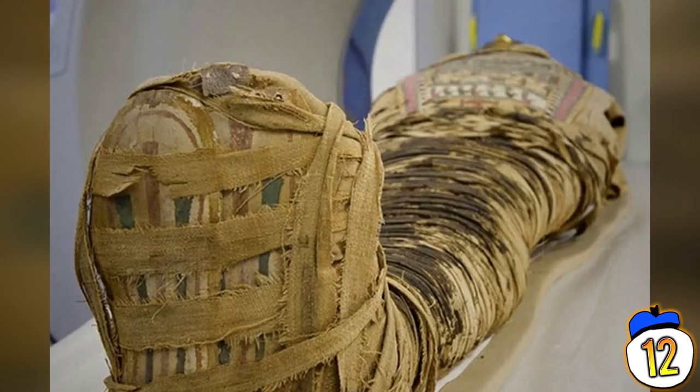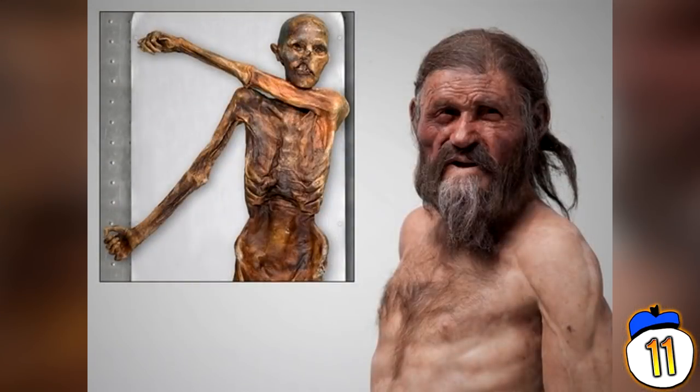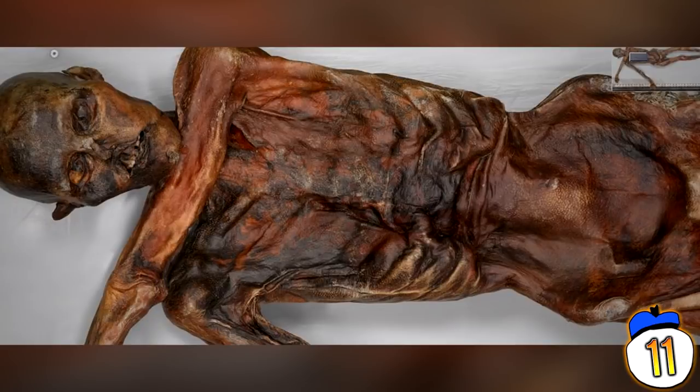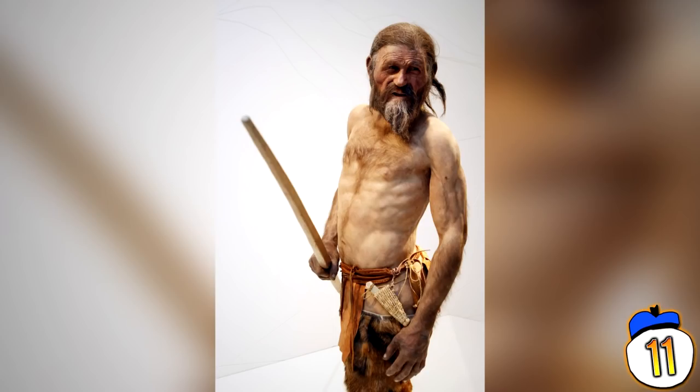Number 11: Iceman Otzi. Discovered in 1991 in the Italian Schnalstal Valley Glacier, a man who was alive around 3300 BC — one of Europe's oldest known natural mummies. It is so well preserved that we could even see his last meals: ibex meat, red deer flanks and herb bread, along with grain, roots, and bits of fruit. Also found on his body were ancient clothes, a flint knife and sheath, and intact blood cells known to be the oldest ever identified.